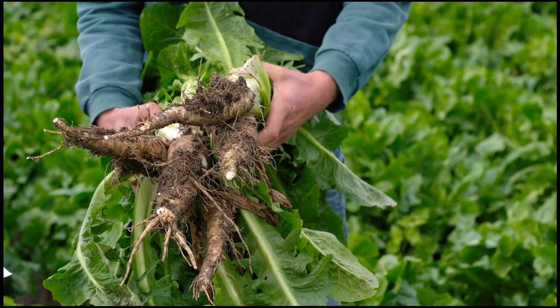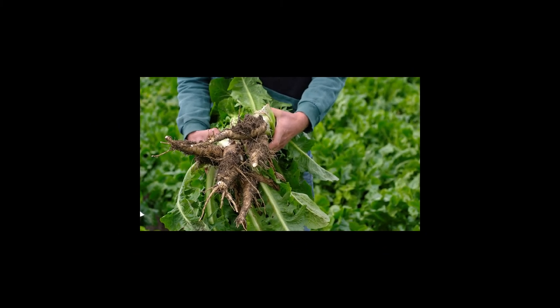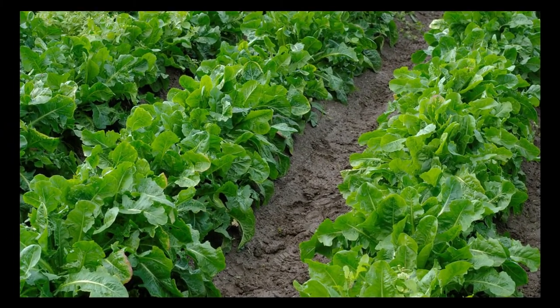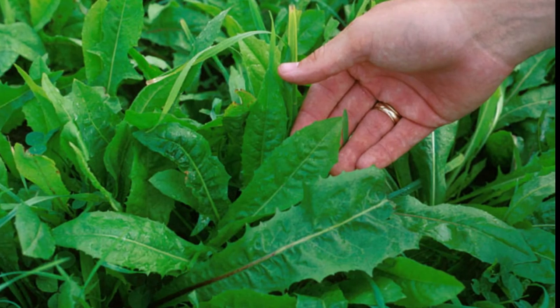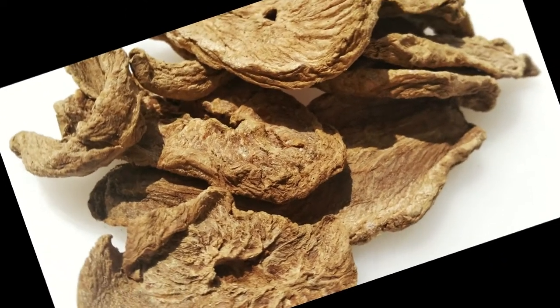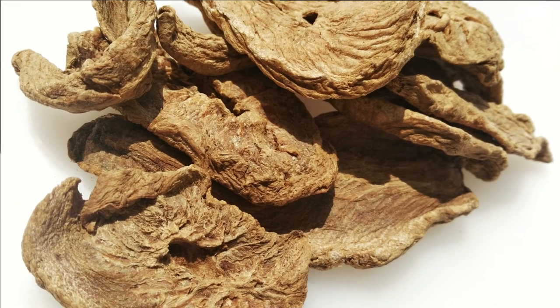1. Chicory Root! Chicory root is popular for its coffee-like flavor. It's also a great source of prebiotics. Approximately 47% of chicory root fiber comes from the prebiotic fiber inulin. The inulin in chicory root nourishes the gut bacteria, improves digestion and helps relieve constipation. It can also help increase bile production, which improves fat digestion. Additionally, chicory root is high in antioxidant compounds that protect the liver from oxidative damage.